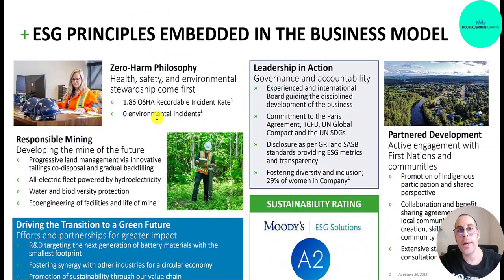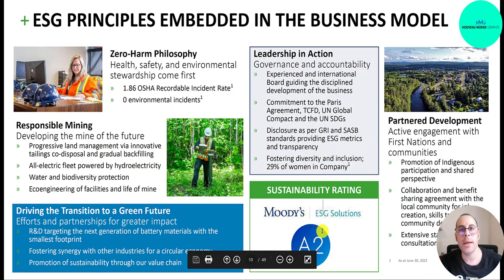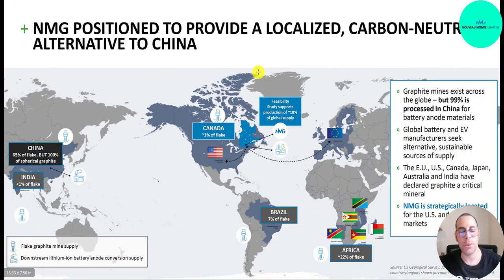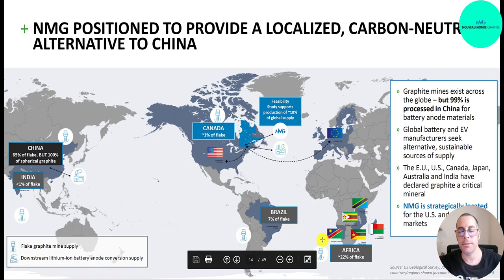They claim to be a green and safe mining company with zero environmental incidents, an all-electric powered fleet, women making up 29% of the company, and a Moody's sustainability rating of A2. Graphite mines exist all over the world but most is in China — 65% of flake and 100% of spherical graphite. Less than 1% is in India, about 1% in Canada, 7% in Brazil, and 22% in Africa.